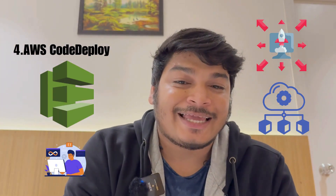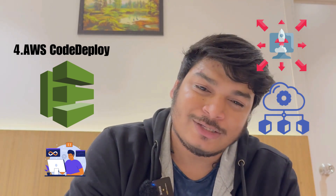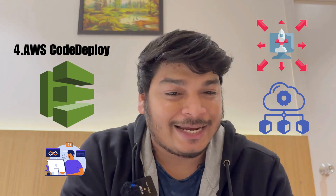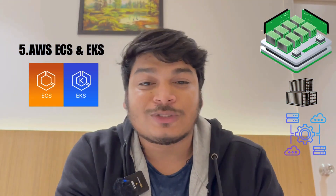Number four is AWS CodeDeploy. This automates code deployment to any instances, including Amazon EC2 services and on-premise servers. AWS CodeDeploy helps in avoiding downtime during deployment.